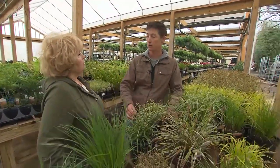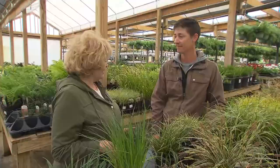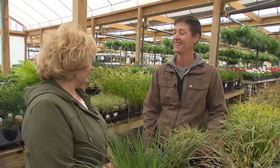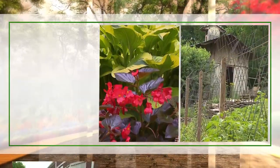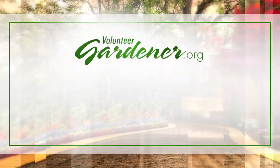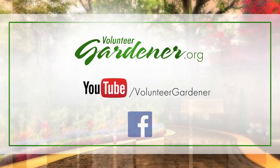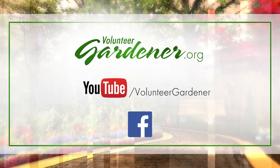Then you just clean up those old blades, and it just becomes like a big patch of turf. Thank you, Joy, because you've added joy to my day. For inspiring garden tours, growing tips, and garden projects, visit our website at volunteergardener.org or on YouTube at the Volunteer Gardener channel and like us on Facebook. We'll see you next time.